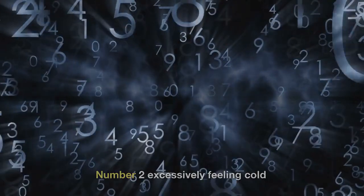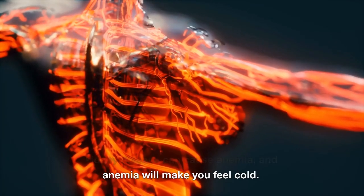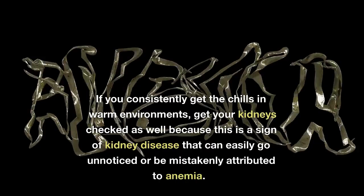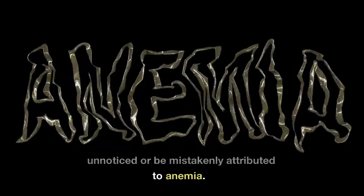Number 2: Excessively Feeling Cold. Kidney disease can cause anemia, and anemia will make you feel cold. If you consistently get the chills in warm environments, get your kidneys checked, as this is a sign of kidney disease that can easily go unnoticed or be mistakenly attributed to anemia.